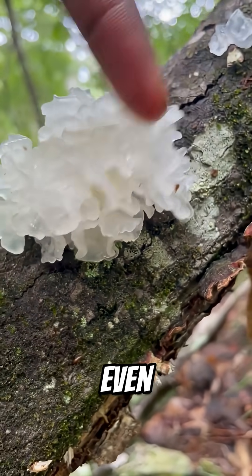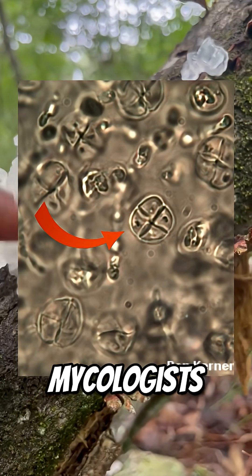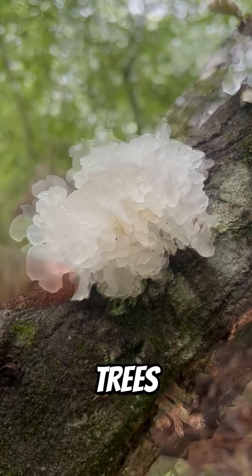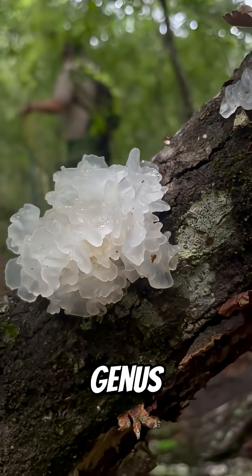Under the microscope, it looks even wilder. Check out those cruciform basidia — that's one of the clues mycologists use to ID it. It grows as a parasite, but not on trees — on other fungi, usually one from the Hypoxylon genus.